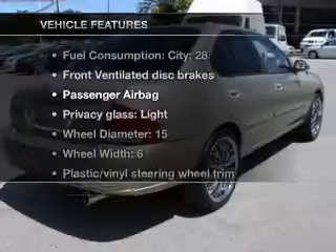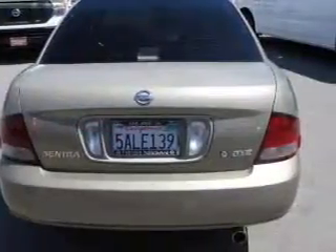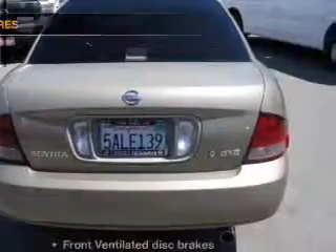Plus, enjoy these notable features that are included in this vehicle: power windows, power steering, cruise control, and an adjustable tilt steering wheel.